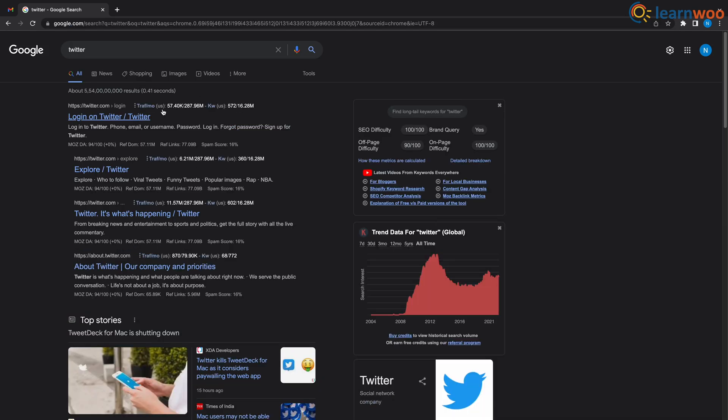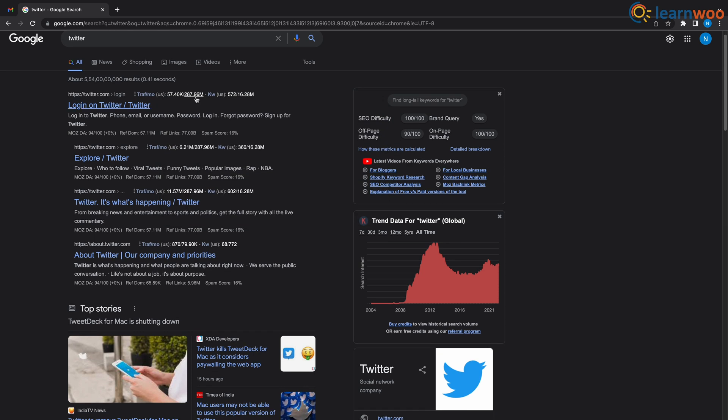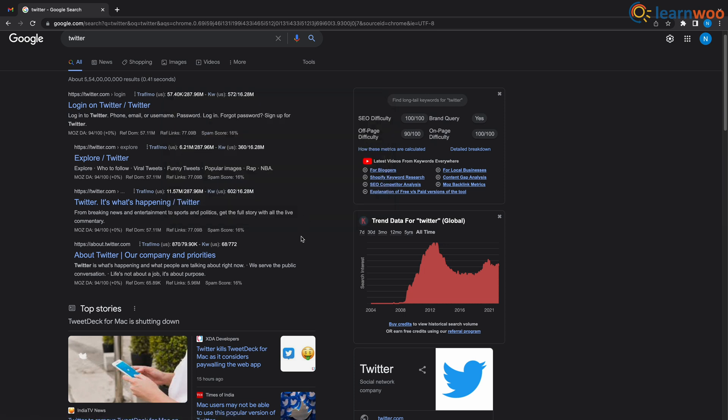Now you can see the results look a bit different — beside all the links we have some numbers. Hover your cursor over the numbers and you can see that Twitter's URL has 57k organic traffic. You can also see the global trend data, total keywords for the URL, and total keywords for Twitter.com which is 16.28 million.